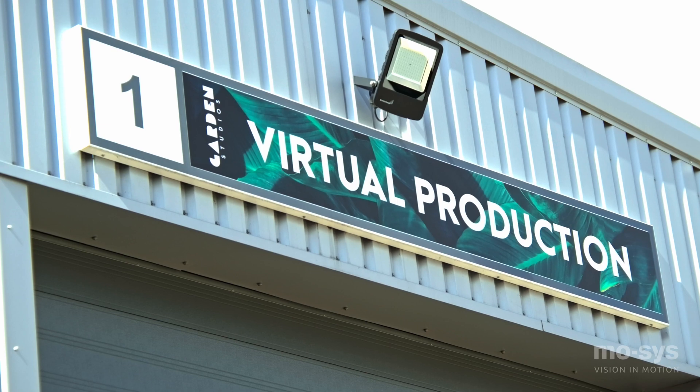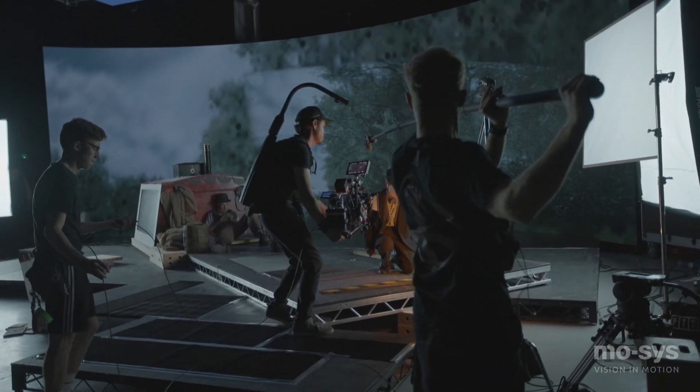My name is Mark Pilbara-Skinner and I'm the head of virtual production here at Garden Studios. We've been really lucky that we've worked on a lot of different projects — we've delivered over 80 different virtual production projects here.